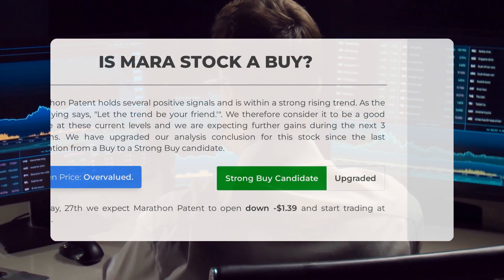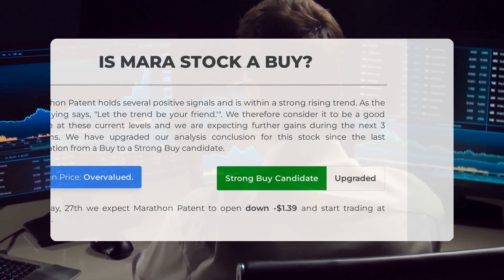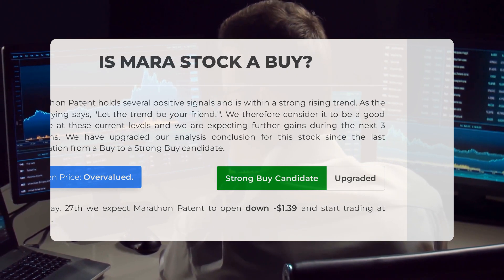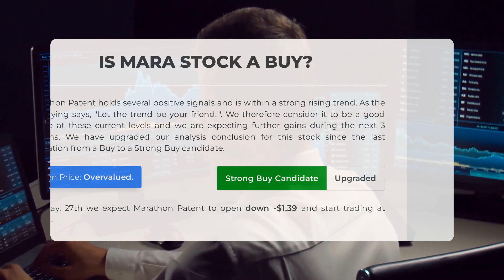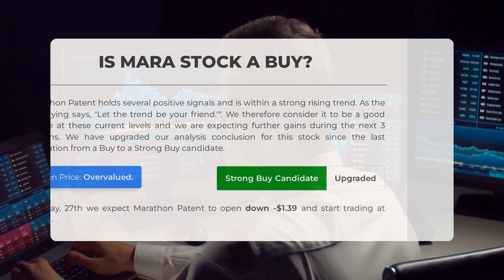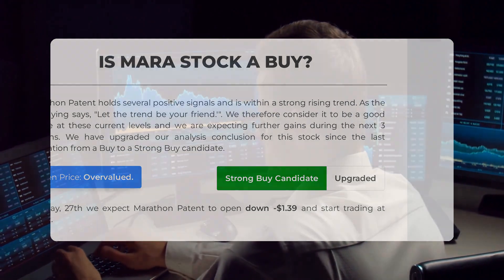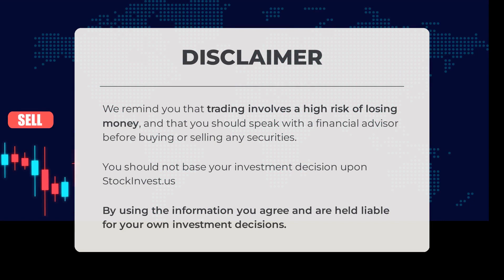Is Marathon Patent stock a good buy? Marathon Patent shows positive signals and is in a strong rising trend. Following the advice 'let the trend be your friend,' we believe it is a good choice at current levels, with further gains expected in the next three months. Our analysis has upgraded this stock to a strong buy candidate. However, our systems indicate the current price is overvalued for trading on Tuesday, February 27th; we anticipate Marathon Patent to open down minus $1.39 and begin trading at $27.81. Trading carries a significant risk of financial loss, so it's crucial to consult a financial advisor before making any investment decisions.